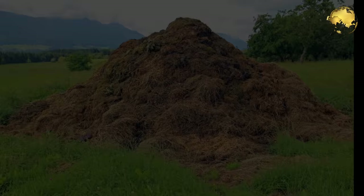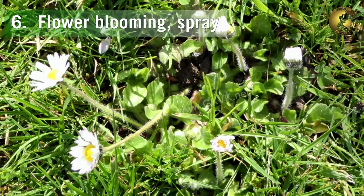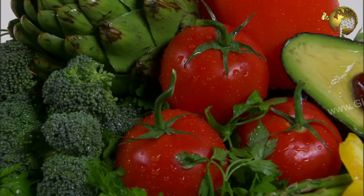The fifth benefit is to sprinkle baking soda on your compost pile to drive away the foul smell. The sixth benefit is to encourage flower blooming — spray a solution of 1 teaspoon of baking soda in 1 liter of water on the flowering plants.